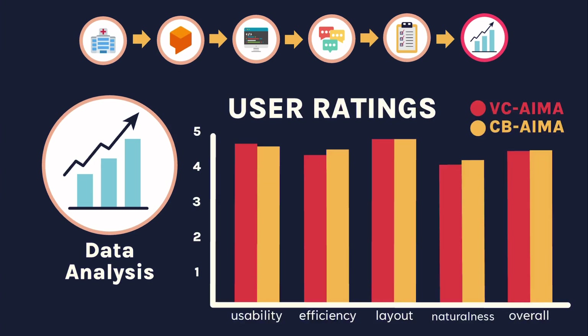Finally, here is a summary of the user ratings. As you may observe, the results between the VC-AIMA and CBI-AIMA are all very close, with both bots coming out on top in different categories. Since these results were all similar, we couldn't definitively say that either is undeniably superior over the other.